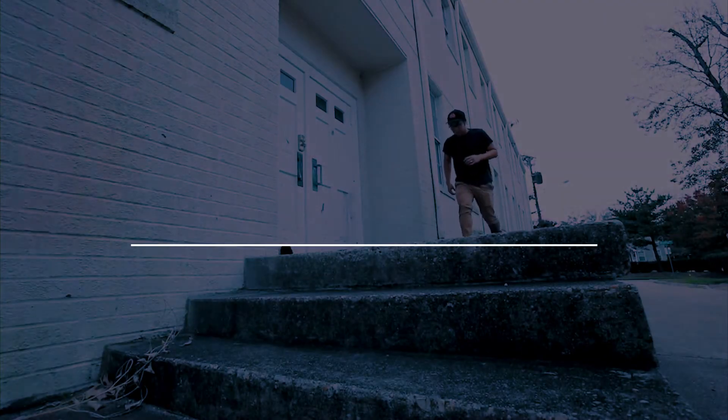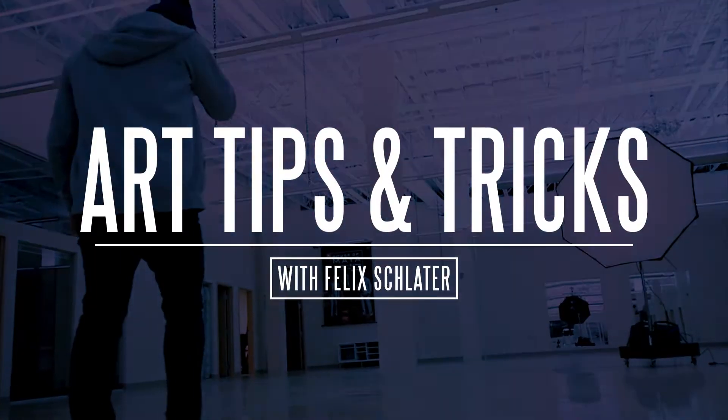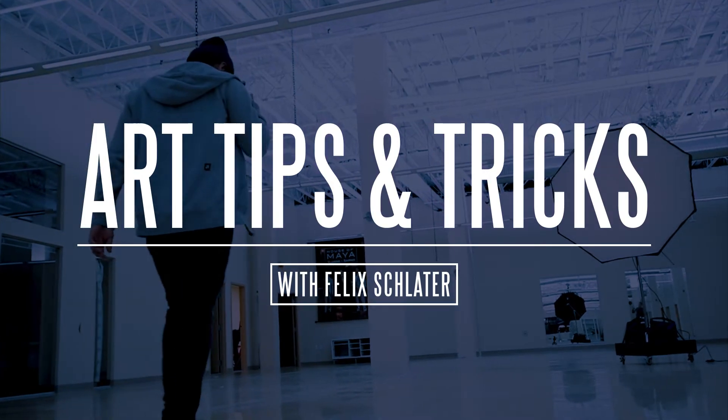Hey guys, I'm Felix and in this video we're talking five simple things you can do to get better at drawing today. We're talking art, we're talking drawing, we're talking everything in between, but today we're talking five simple things that you can do to get better at drawing. Let's just get into it.